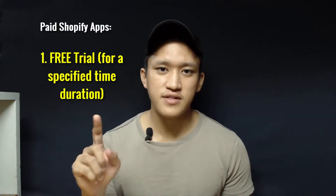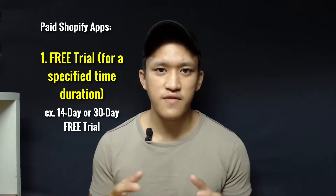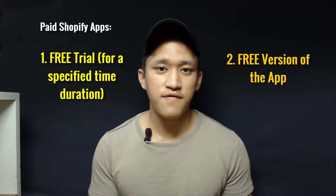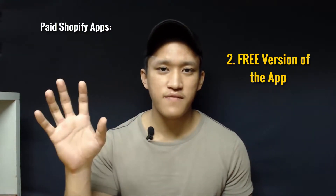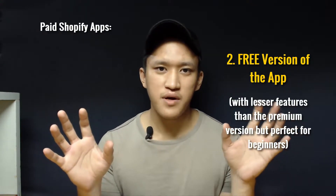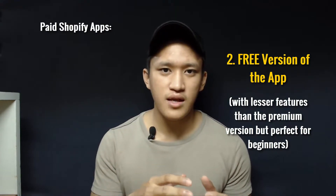For apps that require payment, they either offer a free trial — maybe a 14-day or 30-day trial — and if you like it, you continue with the paid subscription; if not, just cancel it. Or they have a free version with fewer features, which is perfect for beginners, plus a premium paid version with all features. Just like MailChimp, which offers a free version and starts charging once you reach 2,000 subscribers and above.